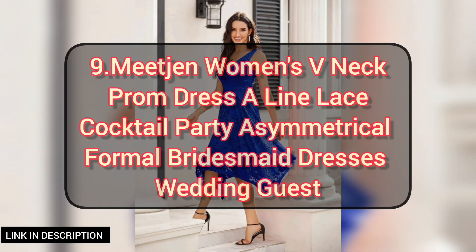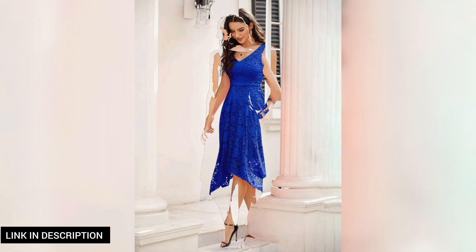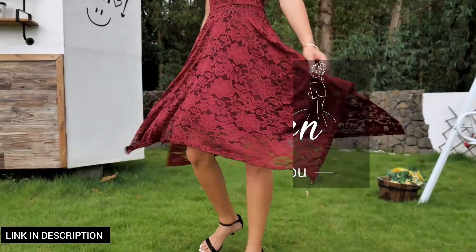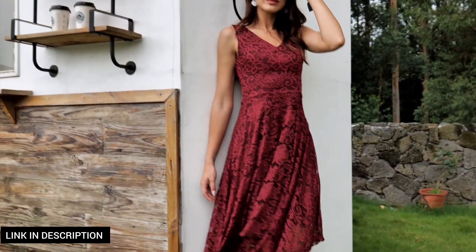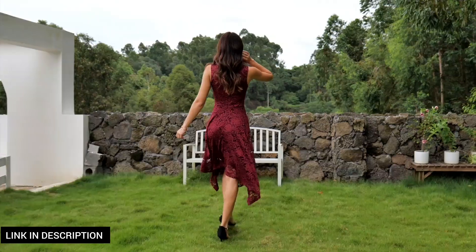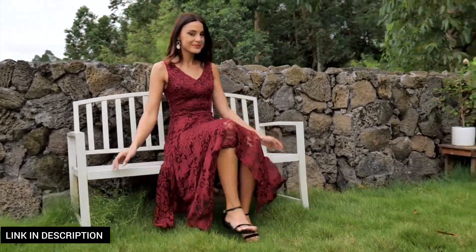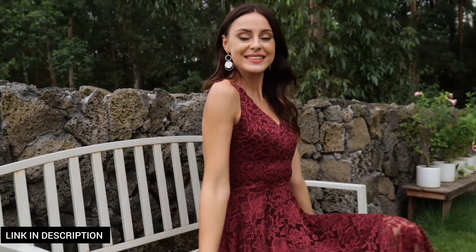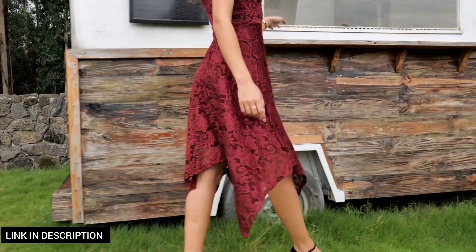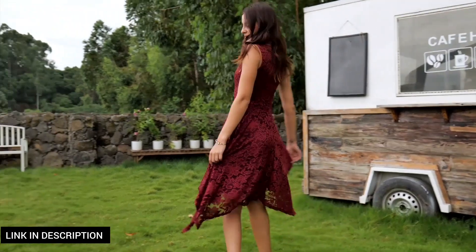Next, we have the women's V-neck prom dress — an elegant and versatile choice for various special occasions. This A-line gown features delicate lace detailing that adds a touch of sophistication. With its flattering V-neckline and asymmetrical hem, it strikes the perfect balance between classic and contemporary style. Whether you're attending a cocktail party, formal event, or even a wedding as a bridesmaid or guest, this dress ensures you'll look stunning and feel confident.